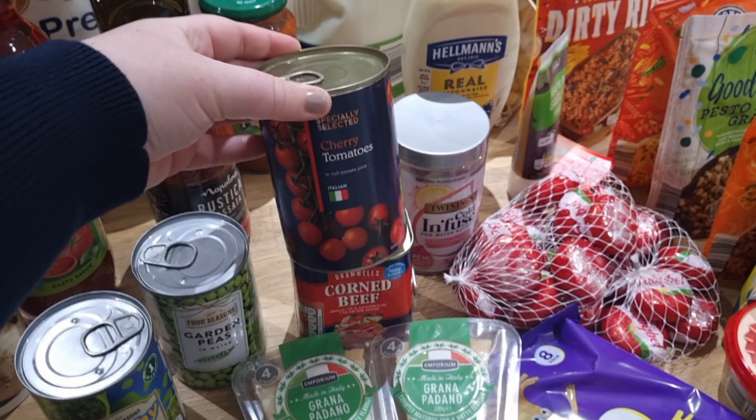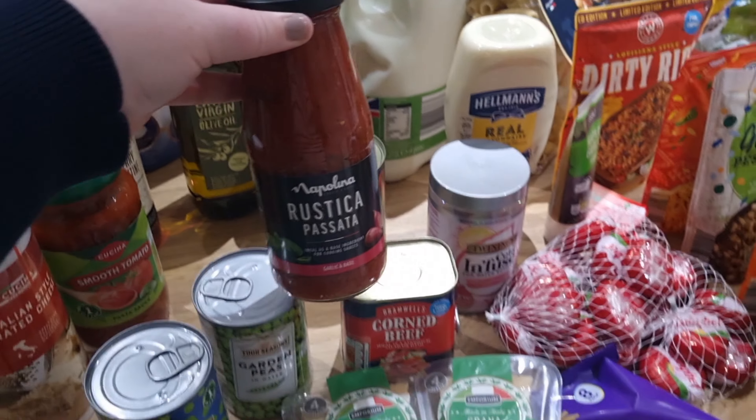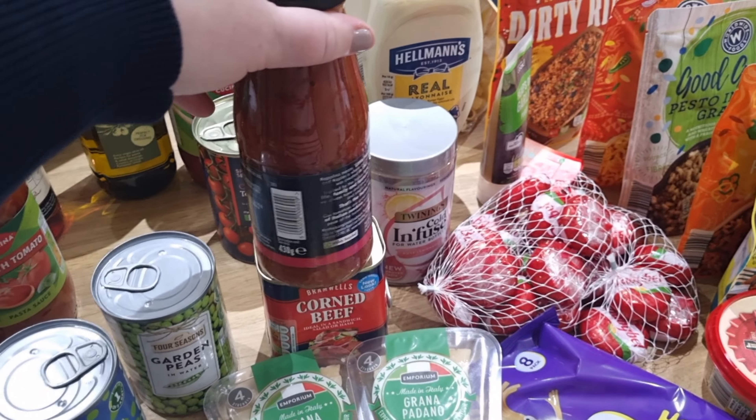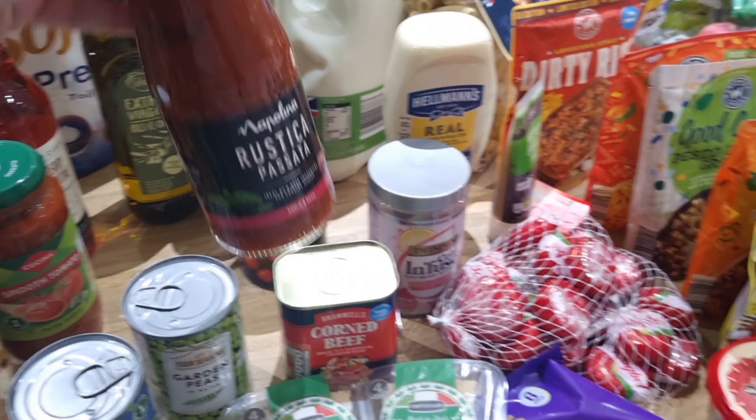I also got some cherry tomatoes in a tin, and I picked up some passata — 49p for a 430g jar, which I thought was a really good price. A fairly decent size for 49p — amazing.